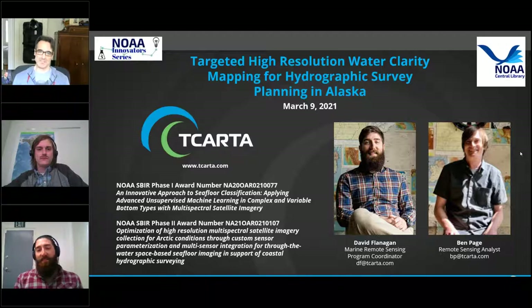David Flanagan leads the Marine Remote Sensing Program at TCARTA in research, development, and commercial production. He joined TCARTA about two and a half years ago after completing his MS in Environmental Studies at the College of Charleston. He will be joined today by Ben Page. David Flanagan and Ben Page are going to talk about TCARTA and how they provide rapid high-resolution surface water monitoring for the mitigation of unknowns for future hydrographic surveying and planning.